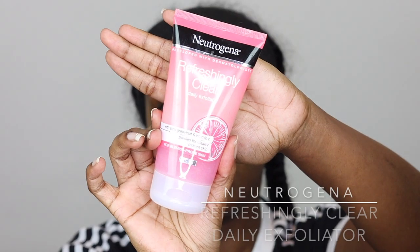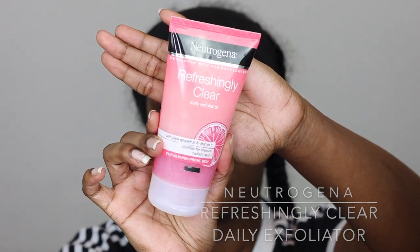So let's get into my routine. The first step in my morning routine is to wash my face with my St. Ives daily exfoliator — it's the pink grapefruit and vitamin C one. This came a little bit later into my routine and it made all the difference. I'm going to go wet my face with warm water and I'll be right back.